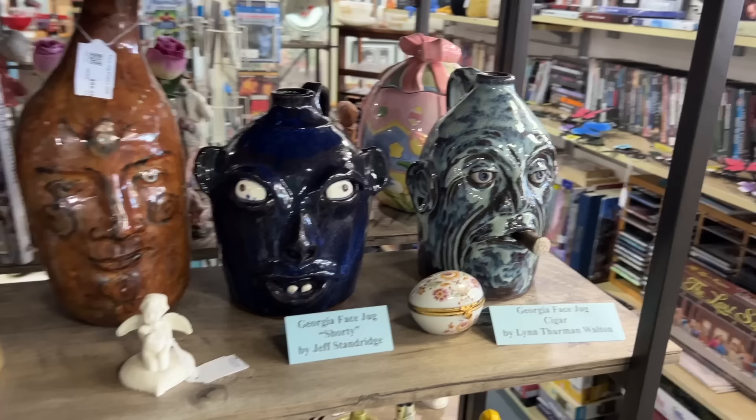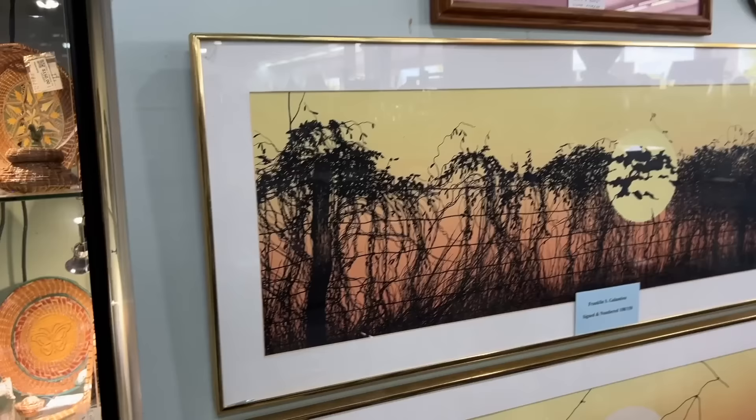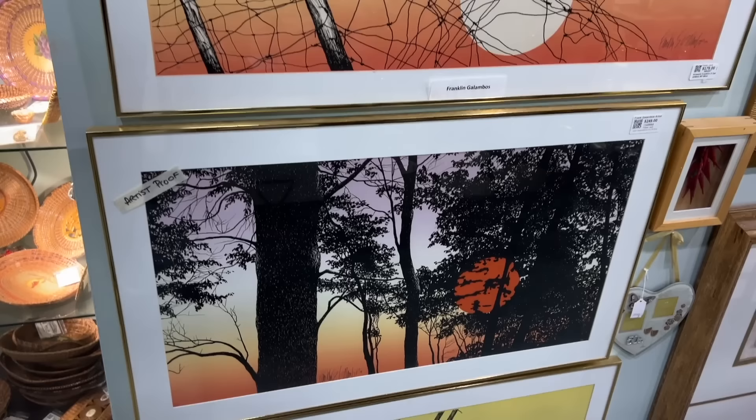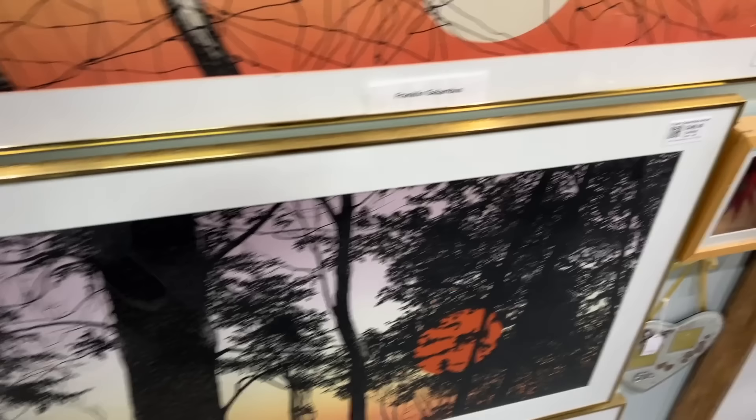You have to really like that face staring at you, but $99 seems to be the price on all of these. These are interesting — an artist I'm not familiar with, Franklin S. Galambos. They are a series of silhouette-style serigraphs, absolutely late 1970s look in terms of design and color. Prices are about $180 to $250 each. The signature reads 1973.